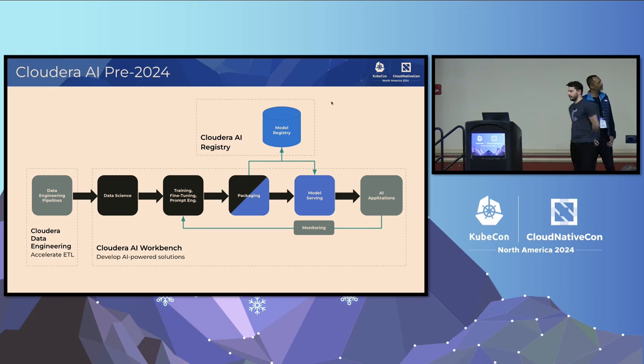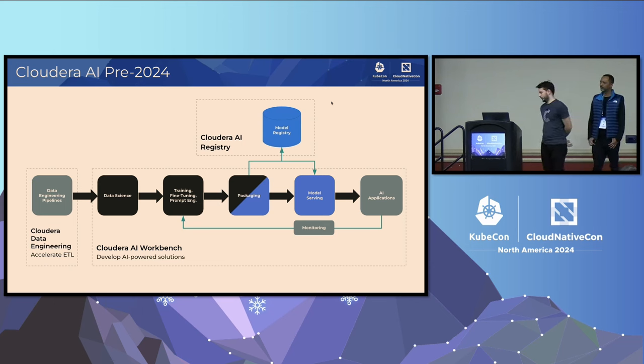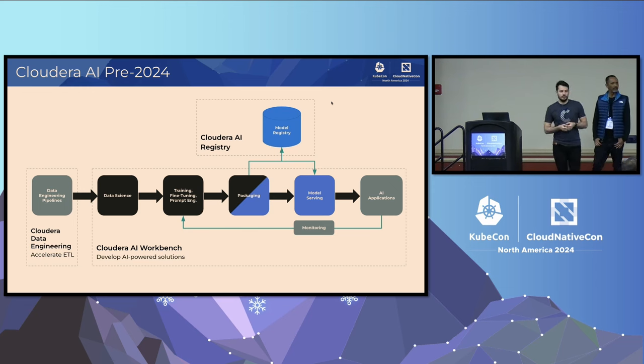Once they have a good understanding, they can build a machine learning model — train a traditional model, fine-tune a model, or do some prompt engineering. Once they have a model ready, they need to package it and register it into a model registry for long-term cataloging. Once in the registry, they can deploy to a serving environment where they can serve incoming model requests. Once something is running in production, they need to make sure it's up, running, and healthy, so they need to monitor everything.